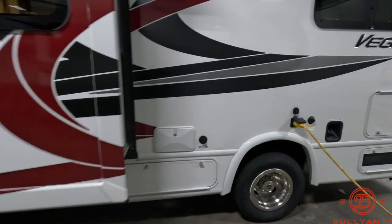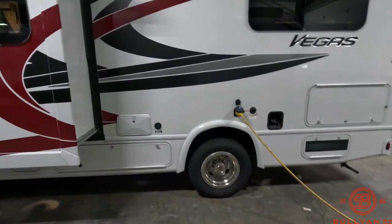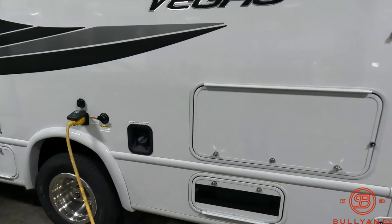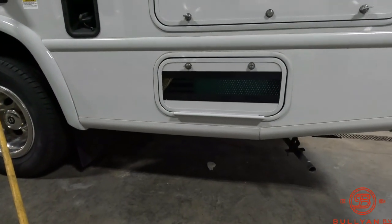Outside shower and city water connect are right in that location there. There's your power cord plug-in, and it does have a black tank flush. Fuel fill is right by the power cord plug-in, and then you do have an Onan generator right back here.